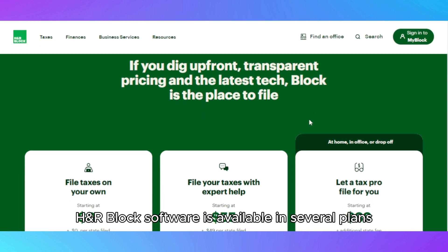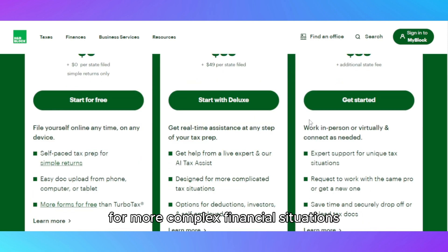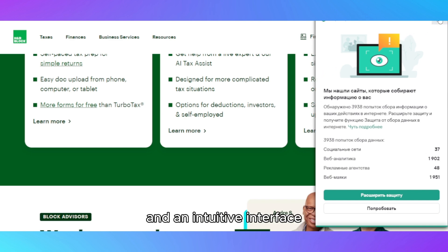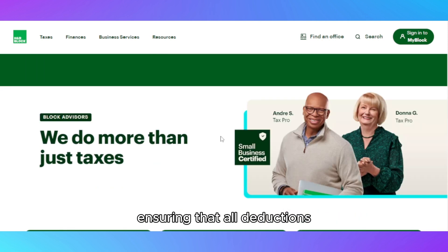H&R Block's software is available in several plans, ranging from the free version for basic tax returns to premium options for more complex financial situations, such as investments, rental properties, and self-employment income. The step-by-step instructions and an intuitive interface guide users through each section of the filing process, ensuring that all deductions and credits are accounted for.